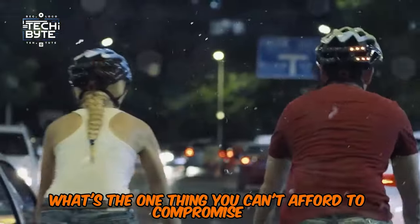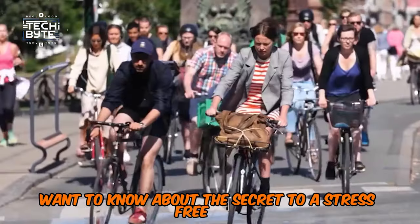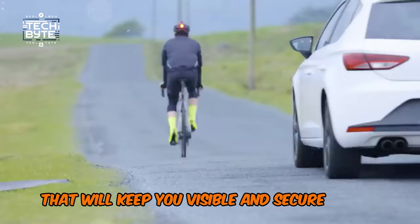What's the one thing you can't afford to compromise on? Make sure it's safety. Want to know about the secret to a stress-free ride? Meet this safety squad of seven that will keep you visible and secure on the road.